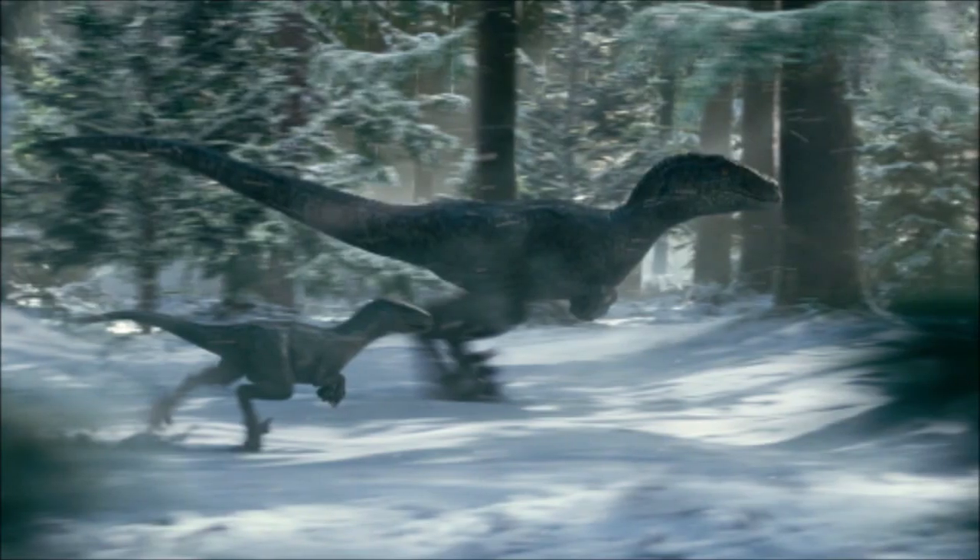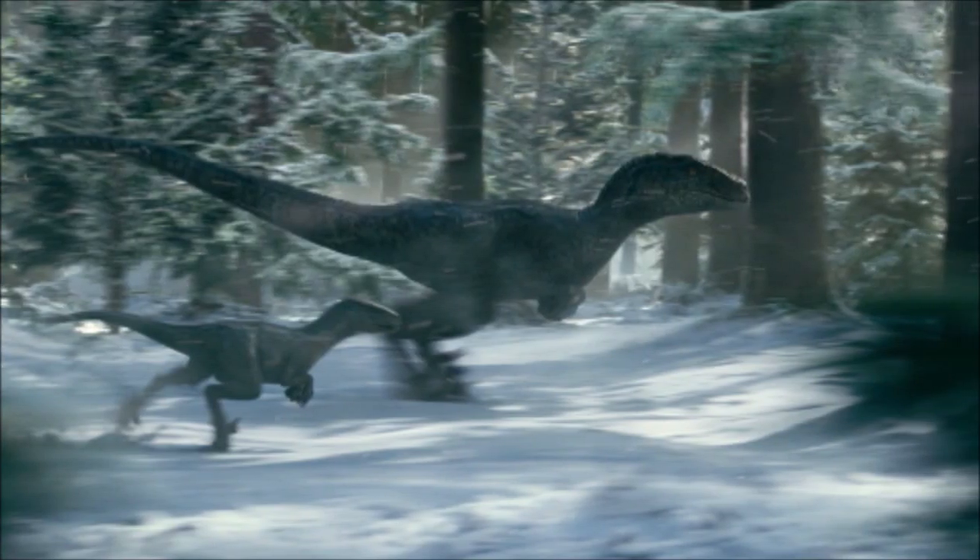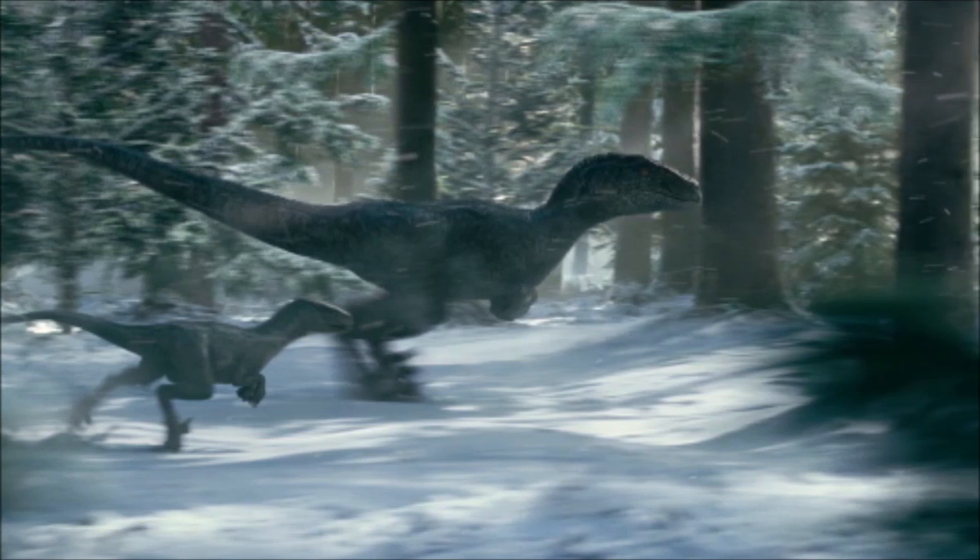The question regarding this is: where exactly is Blue? Did Biosyn bring her to a different facility, or potentially she may have ran away?